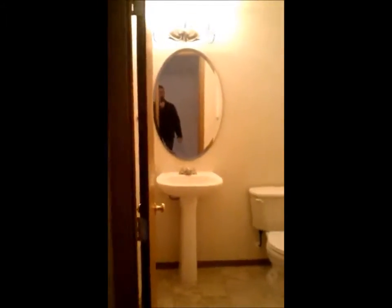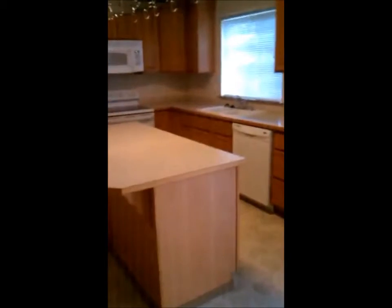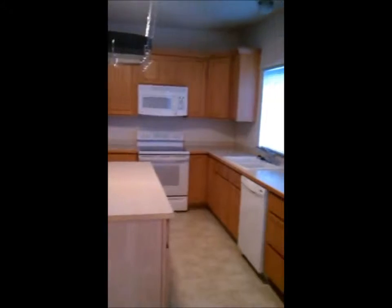The family room is just really, really big, and there's a half bath right here off the hallway, off the family room. Coming around the corner to the kitchen — it's got a nice big island. It's an island kitchen, beautiful.